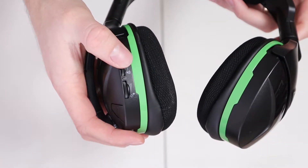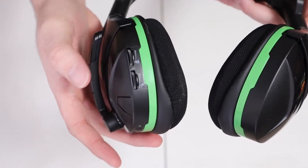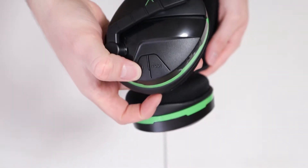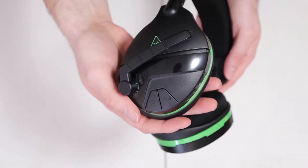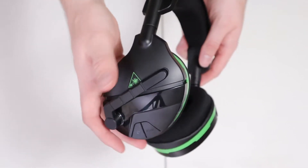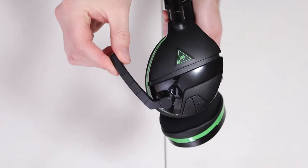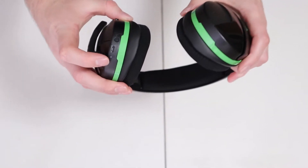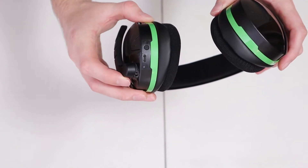All of the controls are on the headset and are fairly easy to use. There are separate game and chat volume dials, a power button which also serves to activate the superhuman hearing mode by a quick press, and an EQ button which changes between four presets: signature sound, bass boost, bass and treble boost, and vocal boost. The microphone is non-detachable and is on a flip-to-mute boom arm. The headset charges through a micro USB port on the bottom of the left ear cup, which is also where you'll find the pairing button.